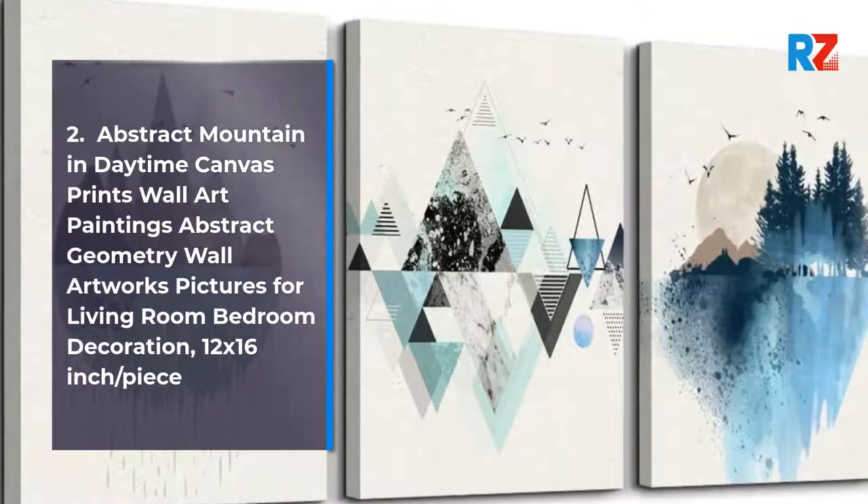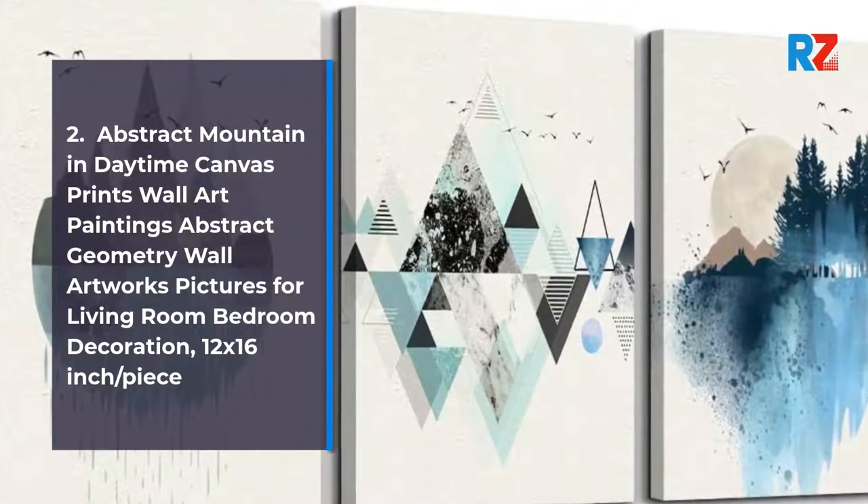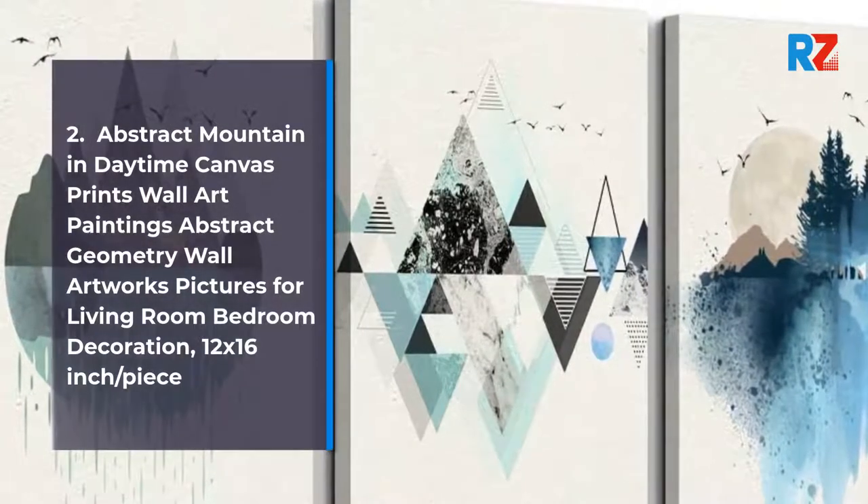2. Abstract Mountain in Daytime Canvas Prints Wall Art Paintings Abstract Geometry Wall Artworks Pictures for Living Room Bedroom Decoration, 12x16-inch Slash Piece.